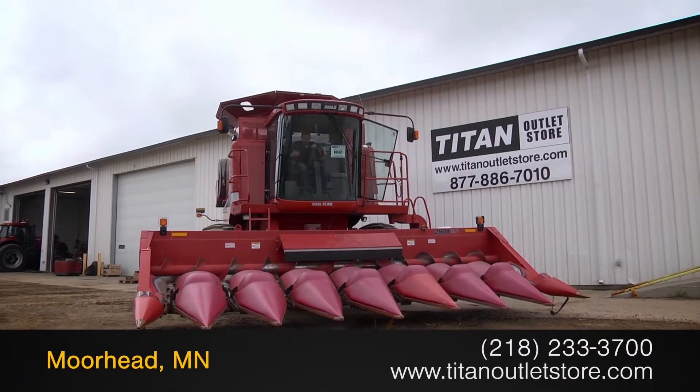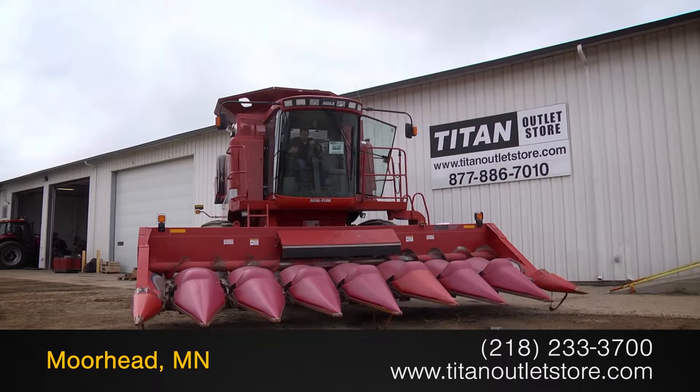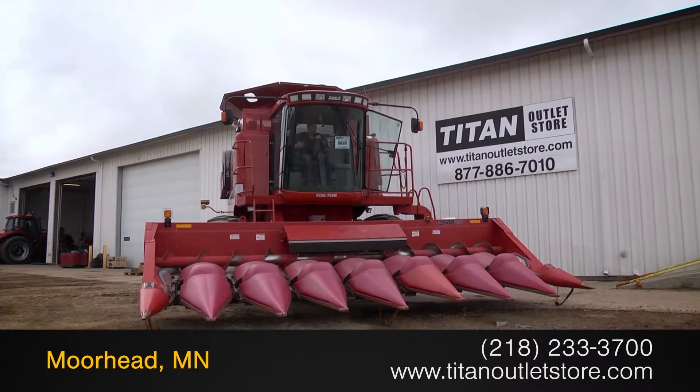Available now at the Titan Outlet Store. In this video, we are demonstrating a 2010 Case IH 2608.